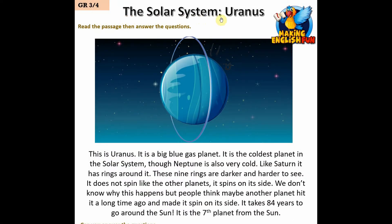This is Uranus — it is a big blue gas planet and it is the coldest planet in the solar system. Like Saturn, it has rings around it — these nine rings are darker and harder to see. It does not spin like other planets; it spins on its side. We don't know why, but people think maybe another planet hit it a long time ago.